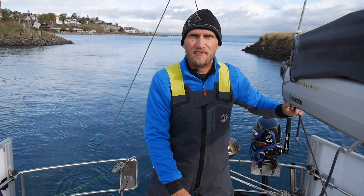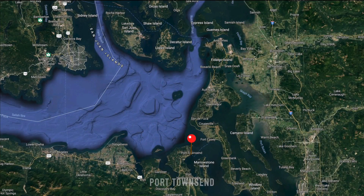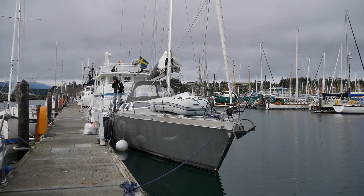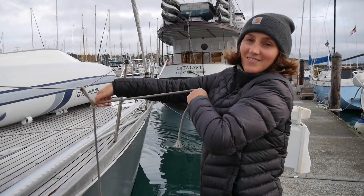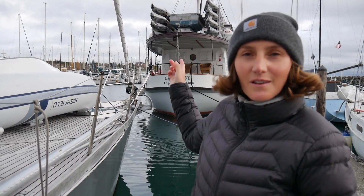We're in Port Townsend, but we don't really know where we should go — there's no personnel today, it's Sunday. We found an empty spot on the outer dock. We're here at the boathaven in Port Townsend, and now we're going for a walk into town. The marina is a little bit just outside the town center, so the town is in that direction.